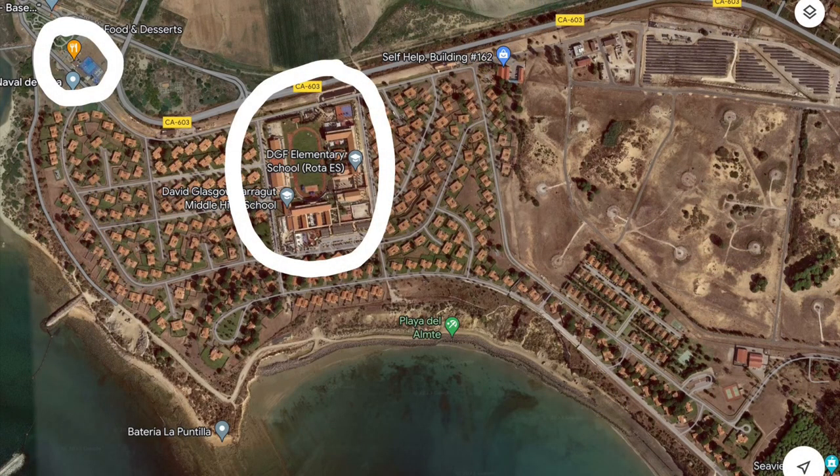Base housing is obviously more tailored to Americans. In terms of amenities on base, the biggest thing you'll notice is that you have the elementary, middle, and high school — they're all in the same structure and right in the middle of base housing. So if you have kids of school age, it will definitely be a nice thing to live on base and just have your kid walk or ride their bike to school. Other than that, there's a base pool and a little fast food restaurant serving burgers, fries, nachos, and finger food.